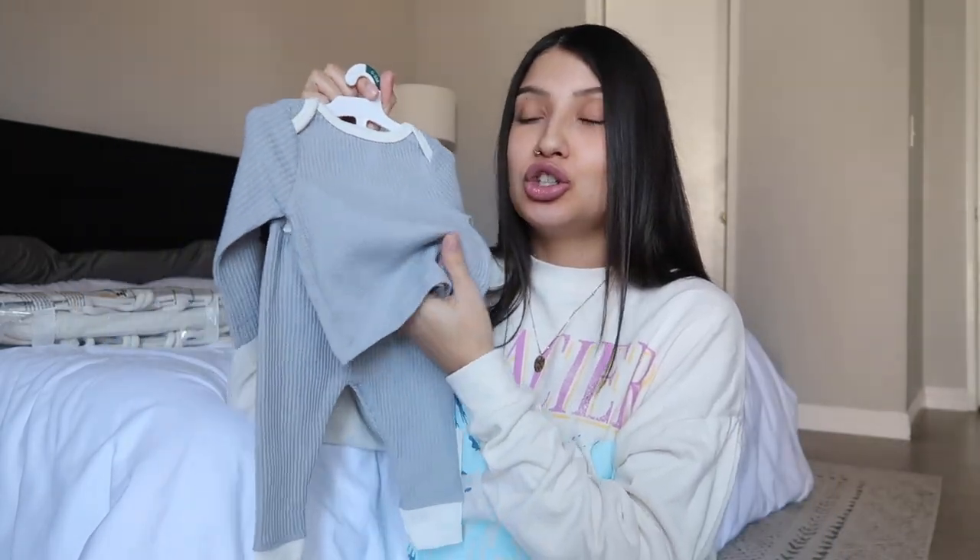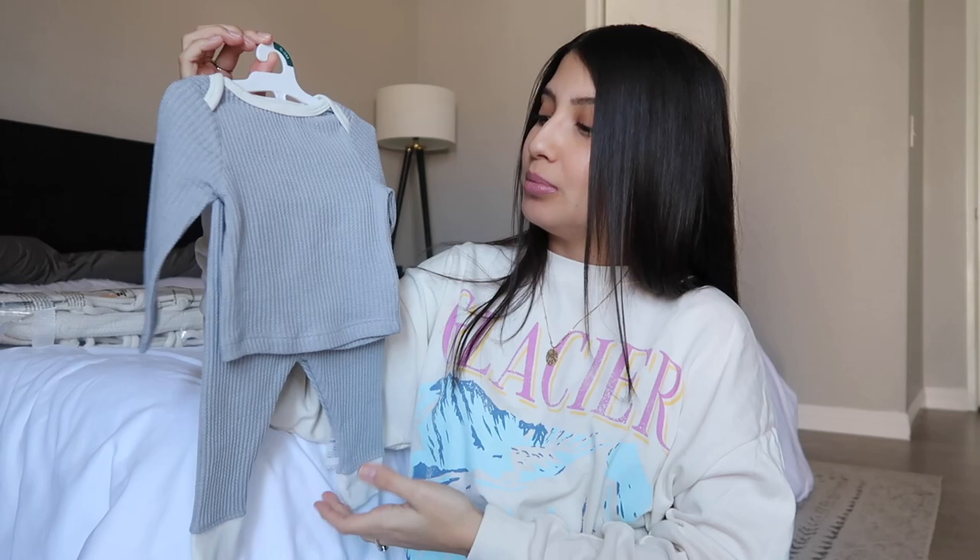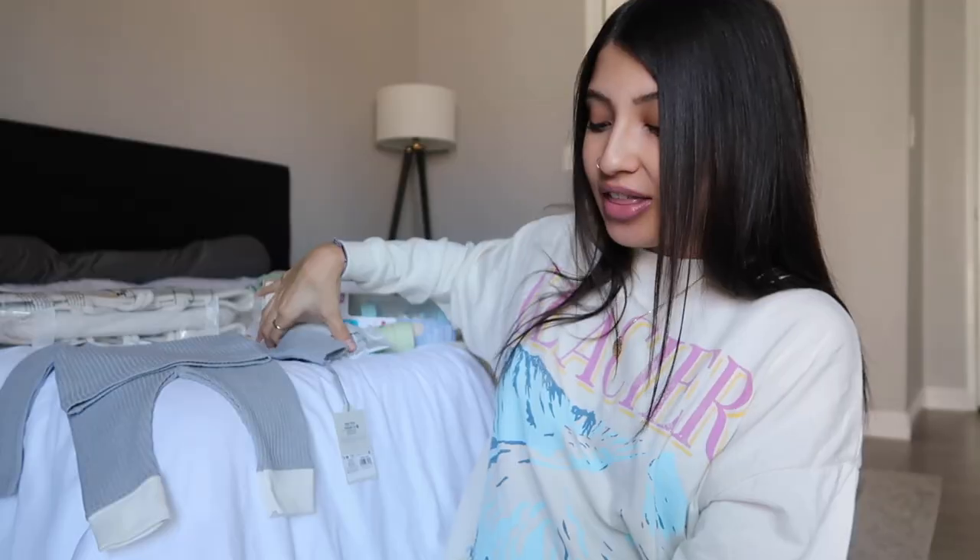This is the outfit I picked out for him — it's a waffle knit material, super soft. It's the Cloud Island brand in a really pretty muted blue gray. And then this set I also thought was super cute.